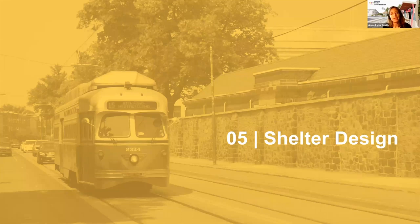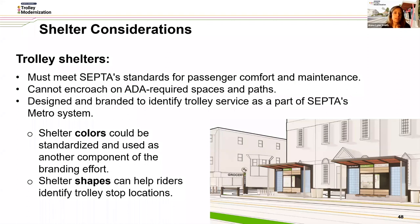From here we move to shelter design. At a bare minimum, consistent throughout our design process, shelters must meet SEPTA standards for passenger comfort and maintenance, we need to maintain ADA-required space and path of travel, and we're designing and branding the stations to identify trolley service as part of SEPTA's metro system. Tonight we'd like to go into more detail on two features: shelter colors, standardized as part of the overall trolley branding effort, and shelter shapes, which can help riders identify trolley stop locations.